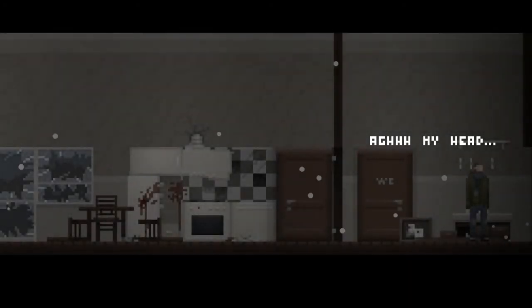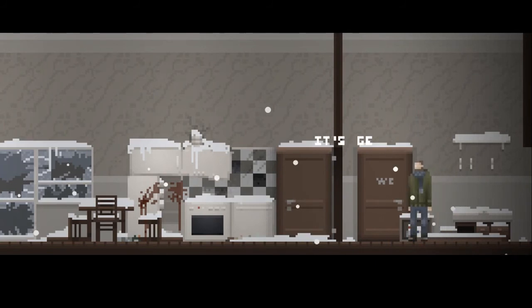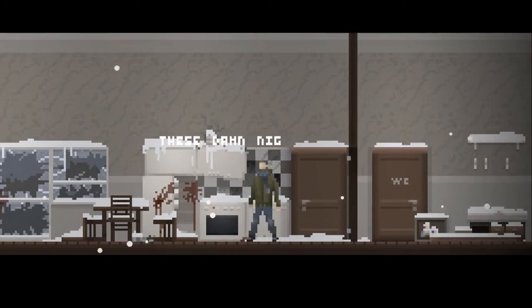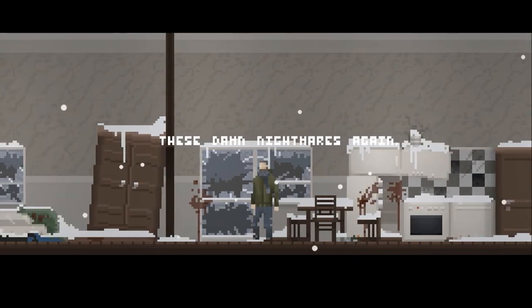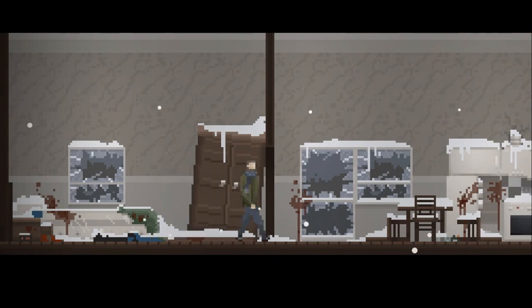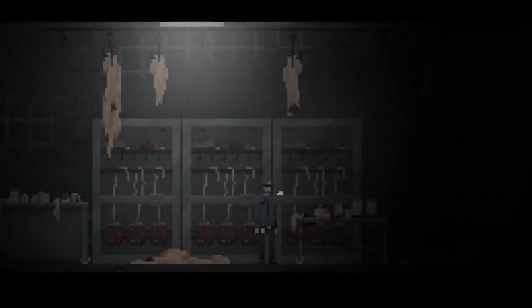Oh my fucking god, that properly made me jump! Fucking hell - yeah, I told you it were real! Look at the windows mate - snow inside everywhere! This is not nightmares - this is definitely real. It's cracking. It's supposed to go down, I'm sure of that. Proper in denial though, isn't it.